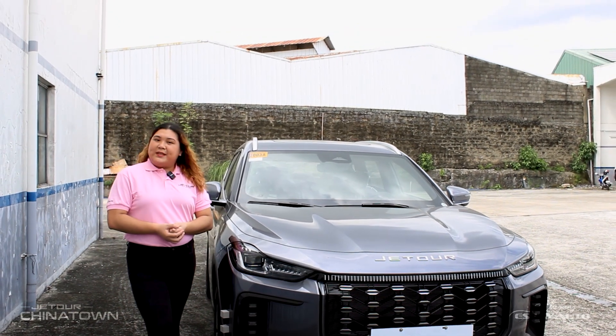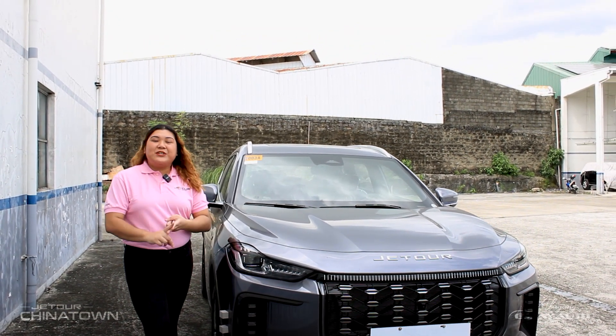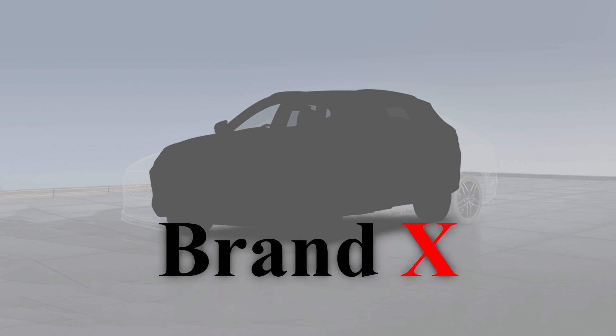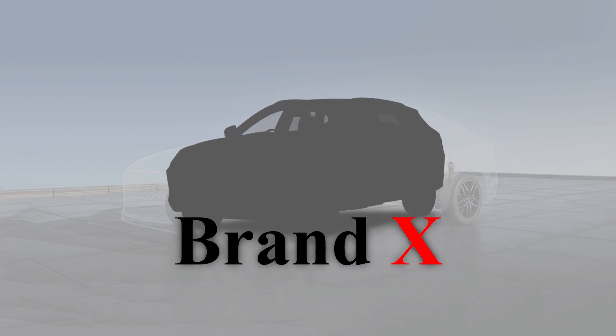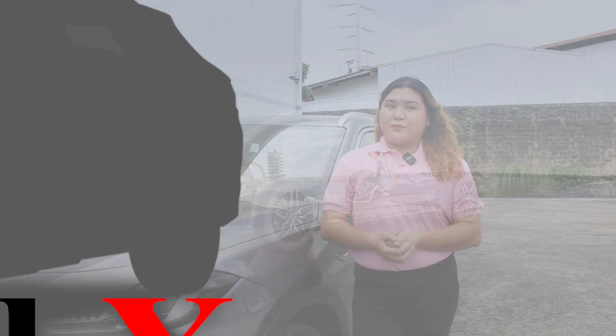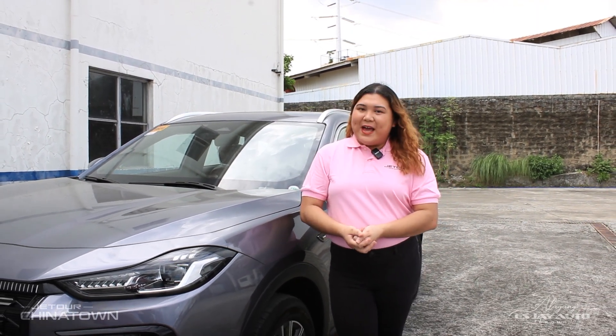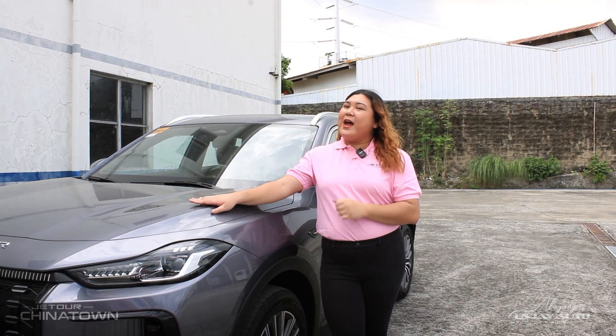But one SUV takes the lead when it comes to range, innovation, and versatility. Brand X boasts 214 horsepower and a front-wheel drive automatic transmission, making it a solid urban SUV. However, the Jator X70 Lightning IDM raises the bar with its advanced hybrid powertrain.